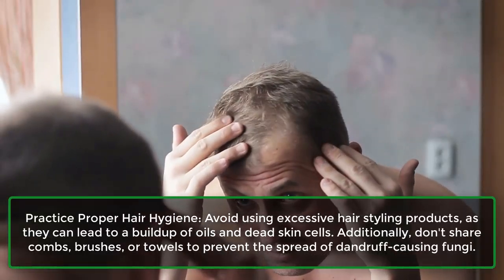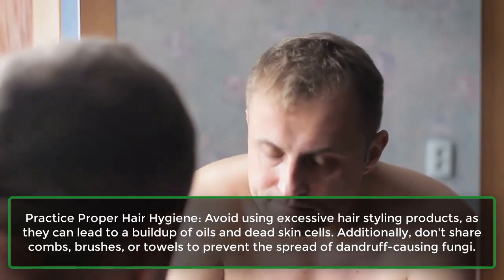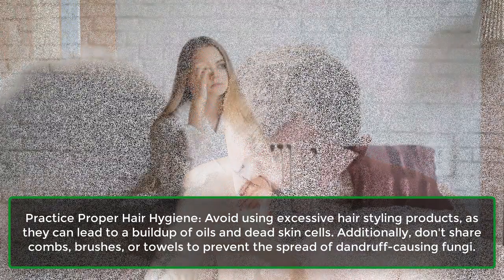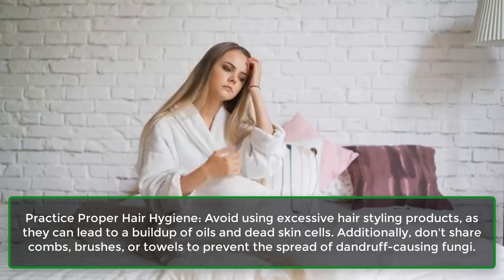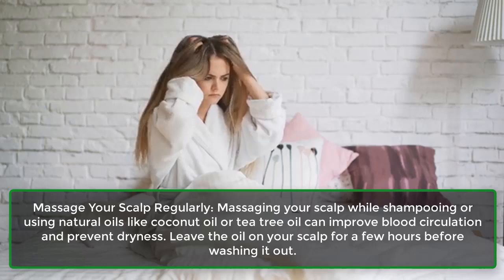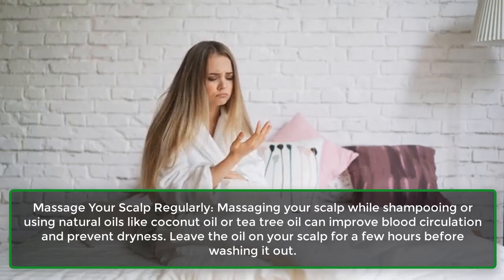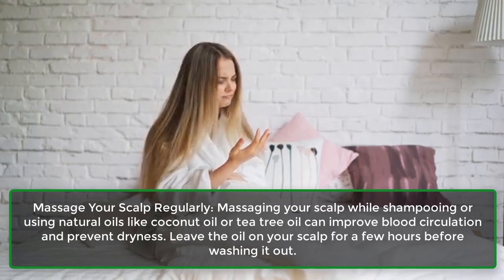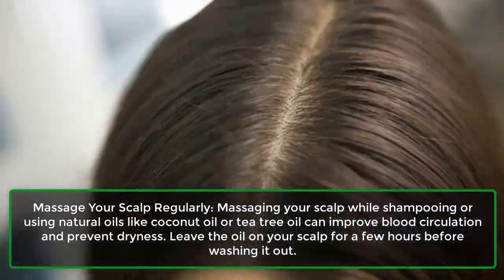Apart from these methods, you may also consider the following. Practice proper hair hygiene — avoid using excessive hair styling products, as they can lead to a buildup of oils and dead skin cells. Additionally, don't share combs, brushes, or towels to prevent the spread of dandruff-causing fungi. Massage your scalp regularly; massaging your scalp while shampooing or using natural oils like coconut oil or tea tree oil can improve blood circulation and prevent dryness. Leave the oil on your scalp for a few hours before washing it out.